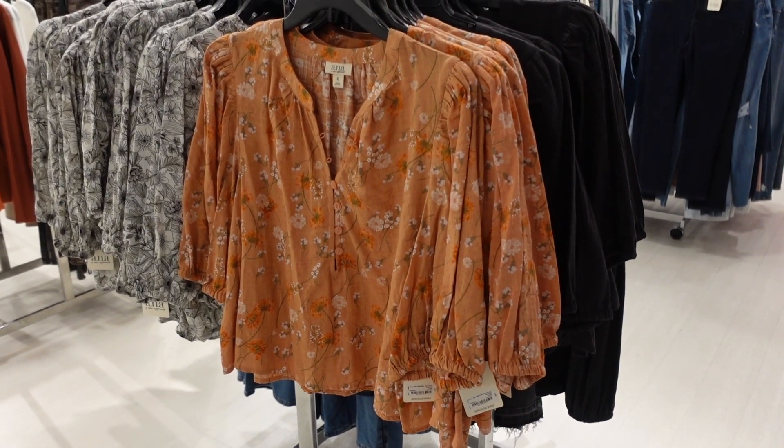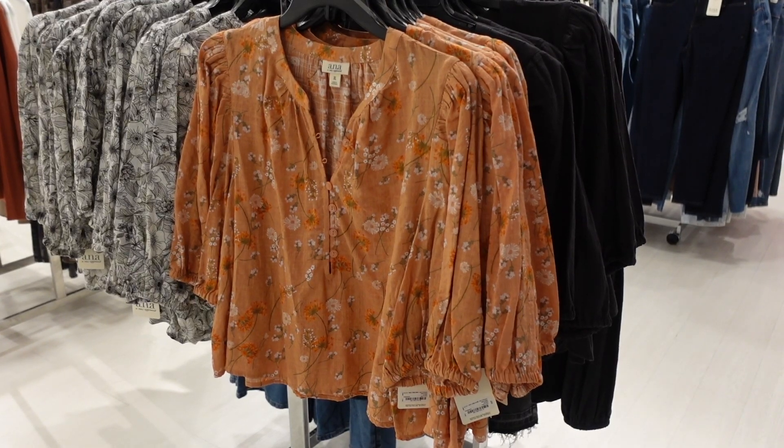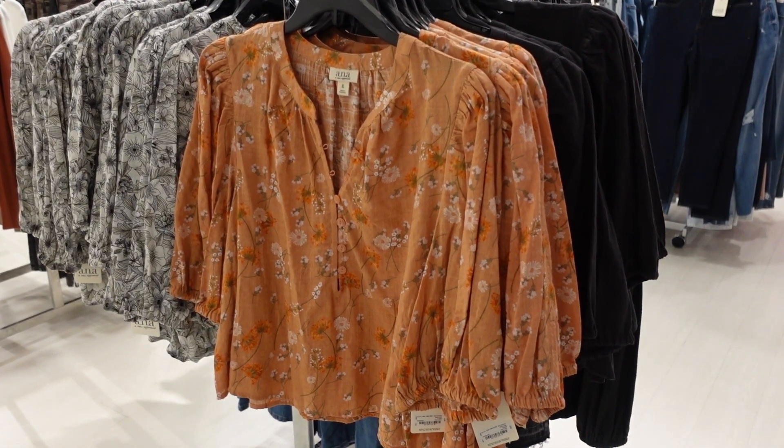Hey guys, welcome back to my channel! Today we're in JCPenney just seeing what's new. If you like these videos make sure you give it a thumbs up, subscribe if you're new, and let's go shopping!